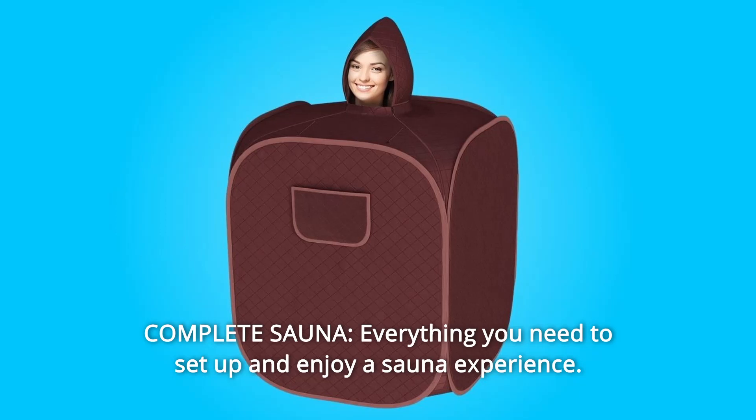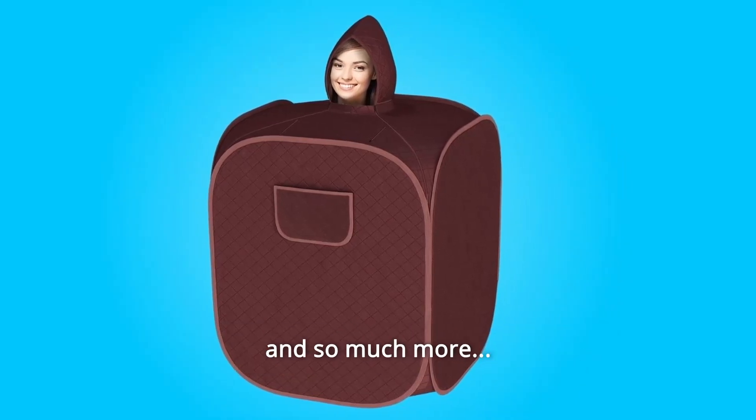Number 7: Complete Sauna. Everything you need to set up and enjoy a sauna experience, and so much more.